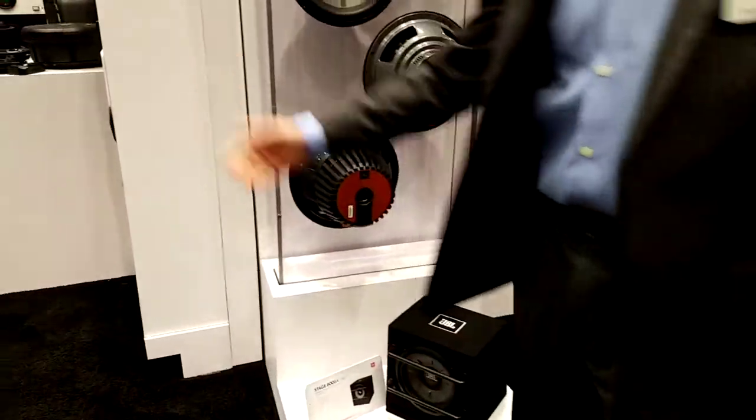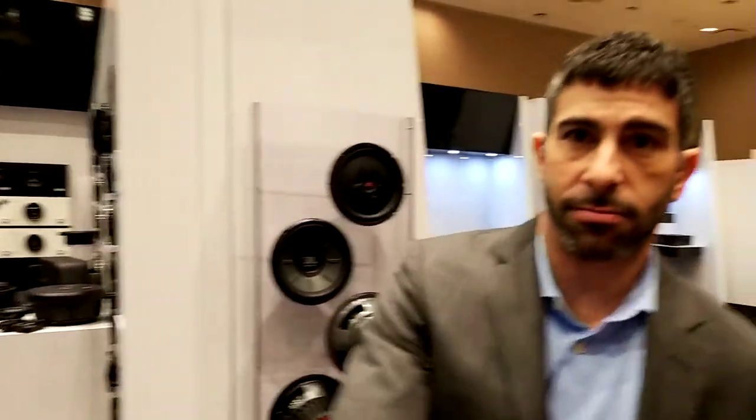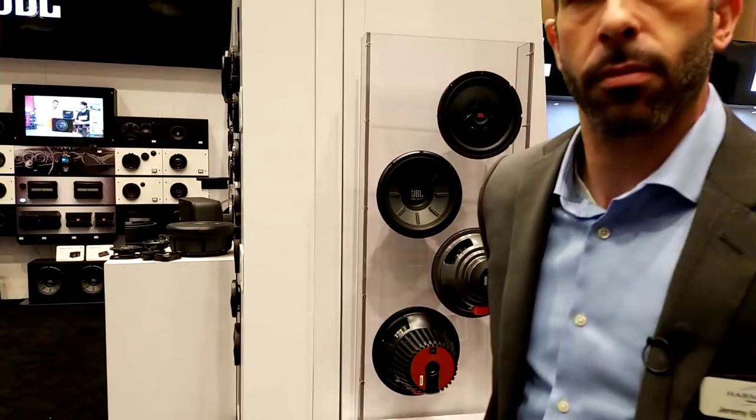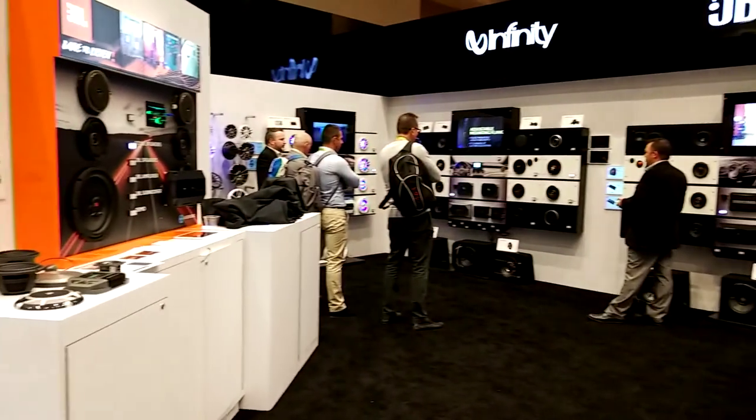That's about everything we've got. I appreciate you coming by — it was a pleasure. Thank you very much, Jeremy. Everyone go to harmankardon.com or jbl.com to see all these wonderful speakers and all that good stuff.